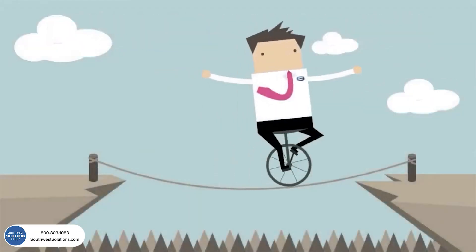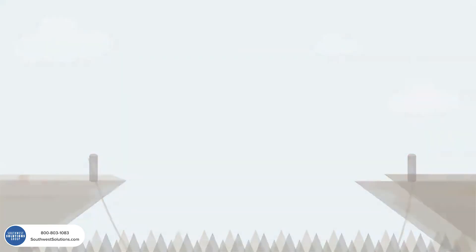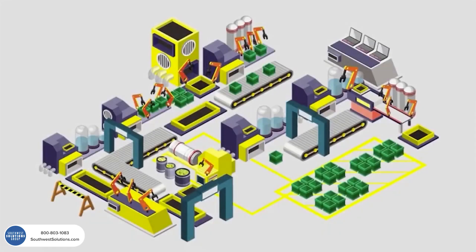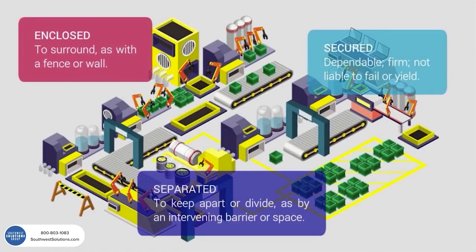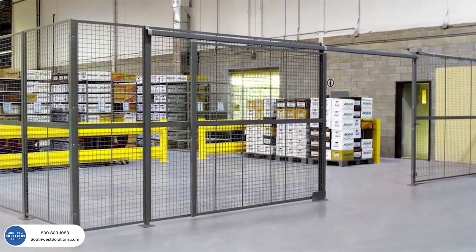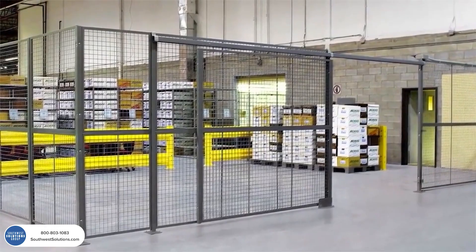Feeling insecure? Protect your assets and put your mind at ease with a Kogan partition system. Every workplace has an area that needs to be enclosed, secured, or separated. Built for maximum durability, our partitions are on the job 24-7, creating secure, functional work or storage space exactly where you need it.